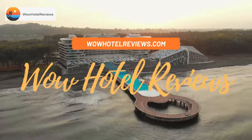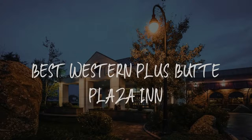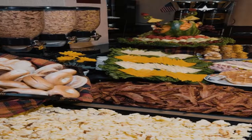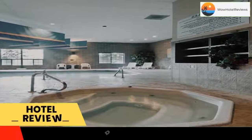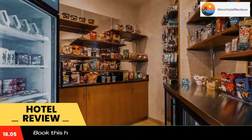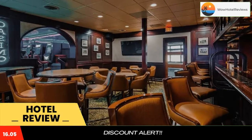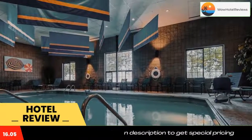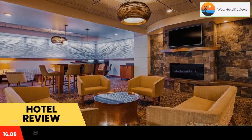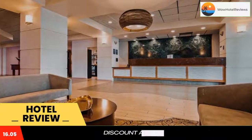Hello guys, welcome to Wow Hotel Reviews. Today I am reviewing Best Western Plus Butte Plaza Inn, a three-star hotel. Please use our Booking.com link in the description to book the hotel and get special pricing. Some of the most popular facilities are a swimming pool, pet friendly, free parking, free Wi-Fi, tea and coffee maker in all rooms, and a bar. Free breakfast is available each morning and guests can enjoy a free area shuttle.